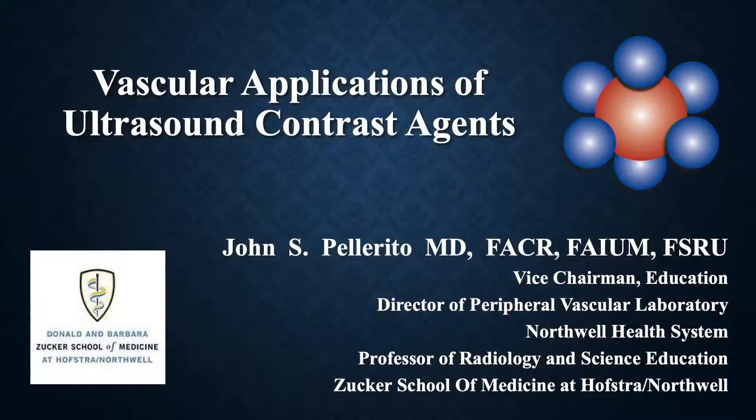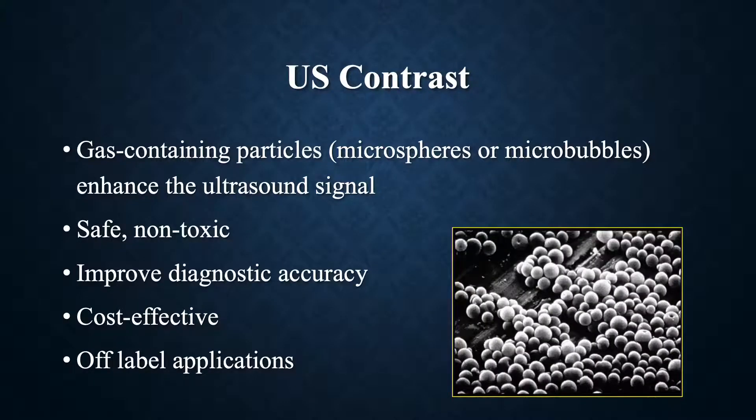I'm happy to finish up by talking about ultrasound contrast, because I get very excited with the new applications that we've developed using contrast for vascular applications. These are off-label, and I will go through that with you so you know which applications would require consent. Ultrasound contrast agents are typically gas-containing particles, described as microspheres or microbubbles, which enhance the ultrasound signal.